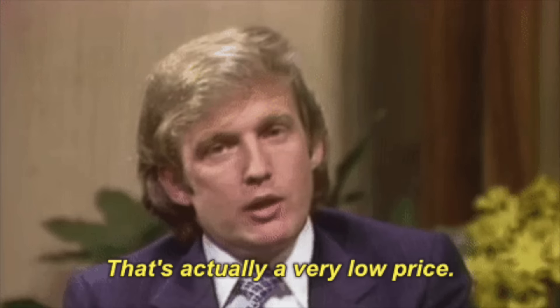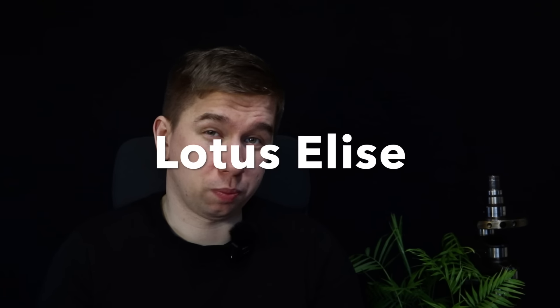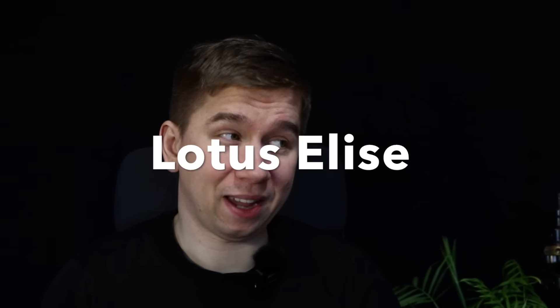If you want to go fast on a budget, these affordable sports cars are a great alternative to your dream supercar. You might not get the insane power and speed of Ferraris and Lamborghinis, but these cheap supercar lookalikes still offer plenty of style and performance. Don't forget to hit like and subscribe to the channel so I get to make more videos like this for you.